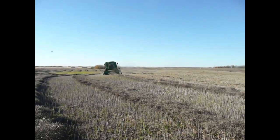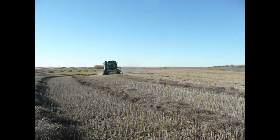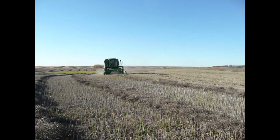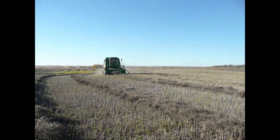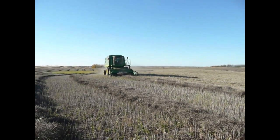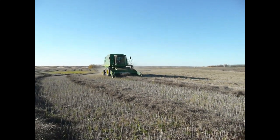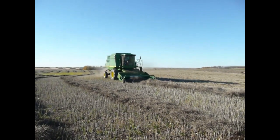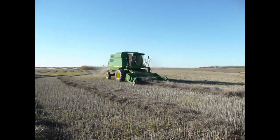My father started his career in farming in 1918 at the young age of 15 and over the years he witnessed a complete transformation in both farm machinery as well as new farming innovations. Sadly, he passed away shortly before I bought this 9400 and he was never given the opportunity to see this latest design in harvesting technology.